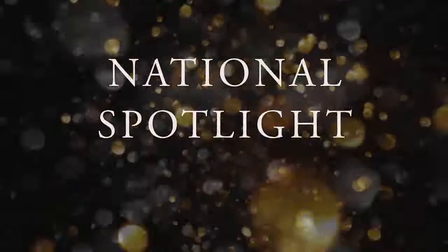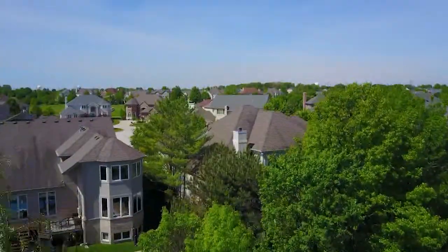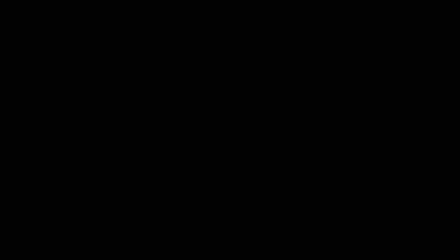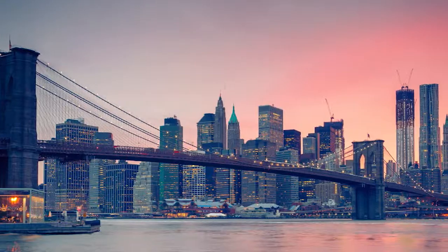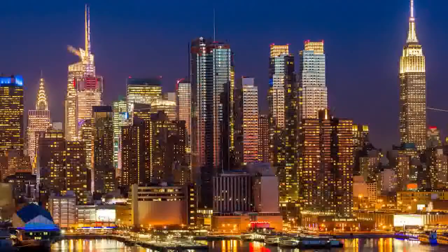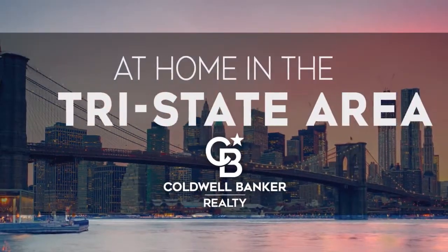Thanks for watching this week's National Spotlight. Whether you're buying or selling a home, moving across town or across the country, Coldwell Banker can help. That's it for this week's show — thanks for joining us. Remember to tune in every weekend for the latest news about real estate for sale in the Tri-State Area. If you have a question about buying or selling a home, getting a mortgage, or are interested in a career in real estate, visit us online at coldwellbankerhomes.com. Have a great week and we'll see you next weekend for an all-new At Home in the Tri-State Area.